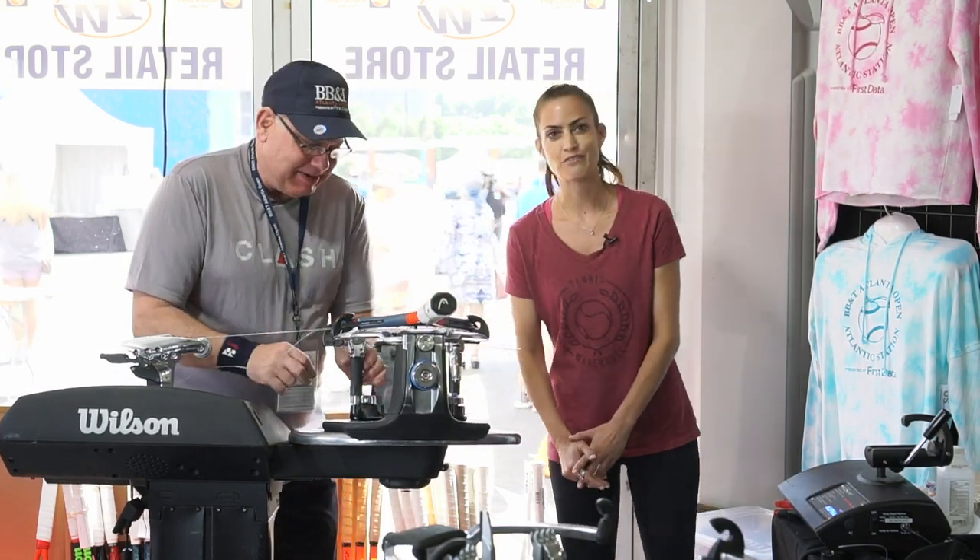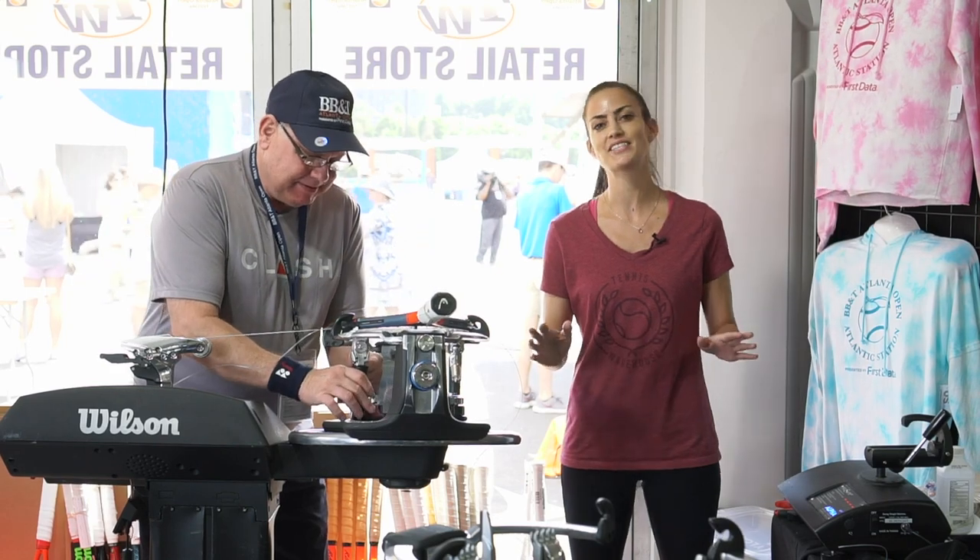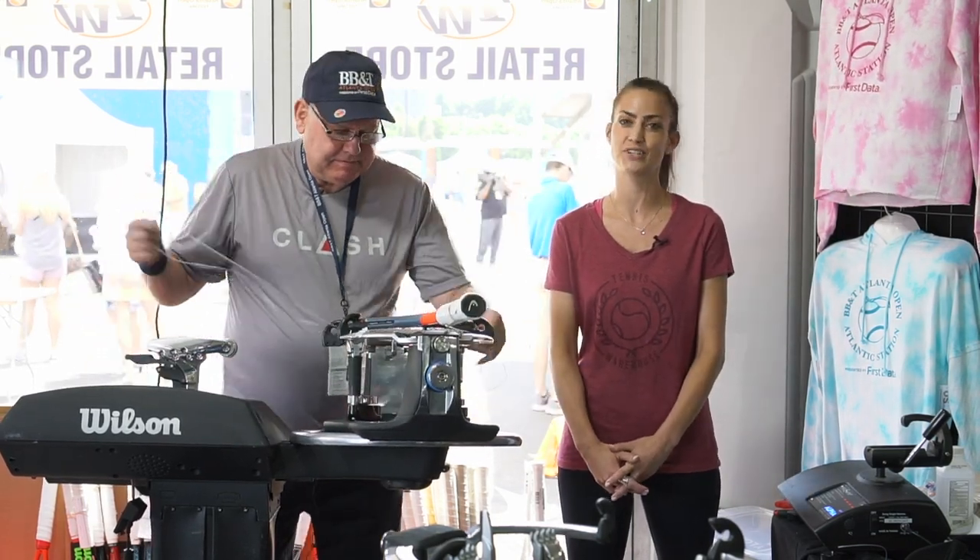Thanks so much for taking the time — I know you guys are super busy. For more information on strings or anything else tennis related, be sure to head to Tennis Warehouse, Tennis Warehouse Europe, or Tennis Only.